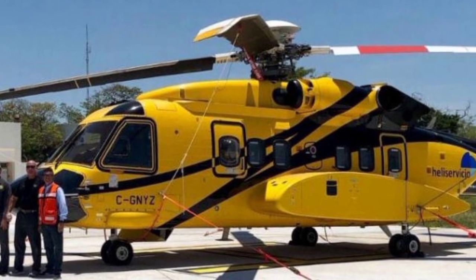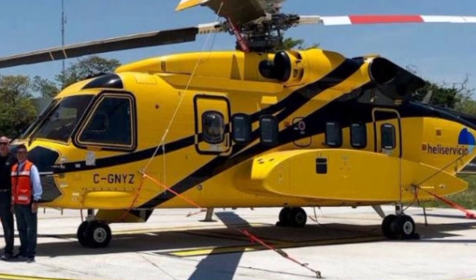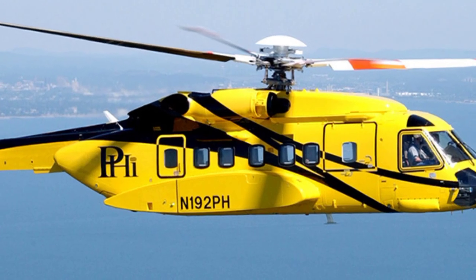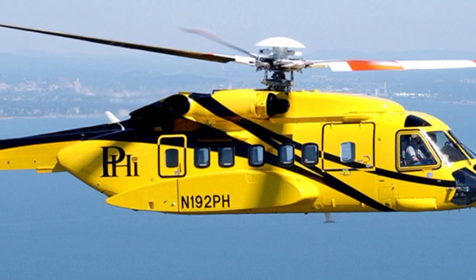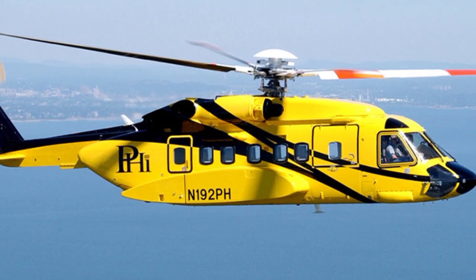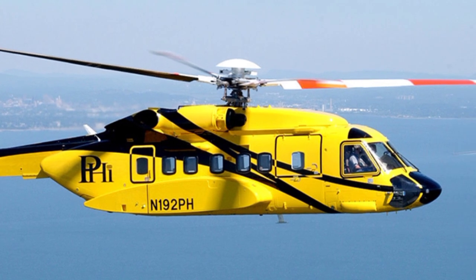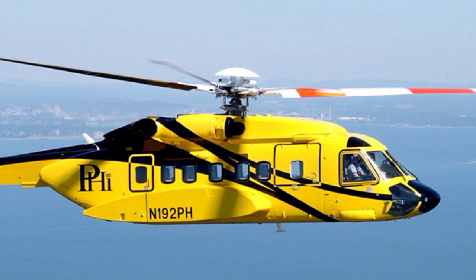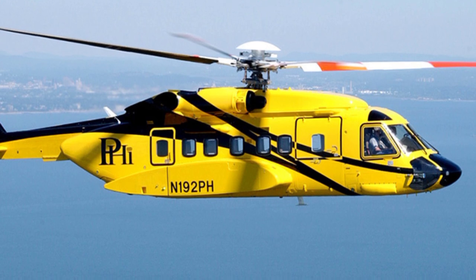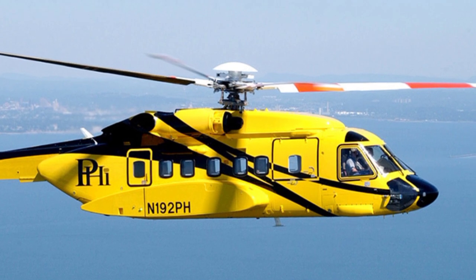Operators looking to upgrade to the S-92A Plus or invest in the new S-92-4 will benefit from Sikorsky's extensive support network. The company has a strong global presence, offering comprehensive maintenance, repair, and overhaul services that ensure operators can keep their helicopters mission-ready at all times. With the focus on minimizing downtime and optimizing fleet availability, Sikorsky's support services play a crucial role in the long-term success of these new helicopter models.